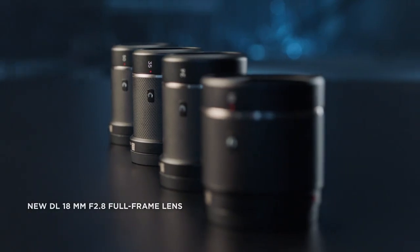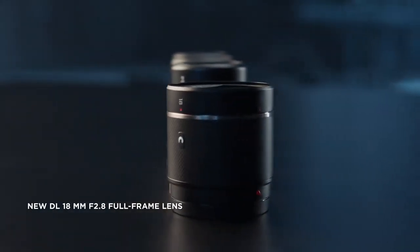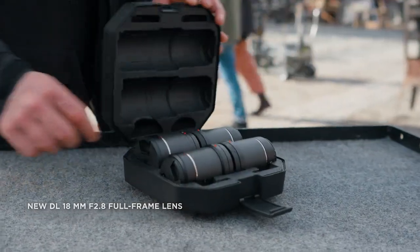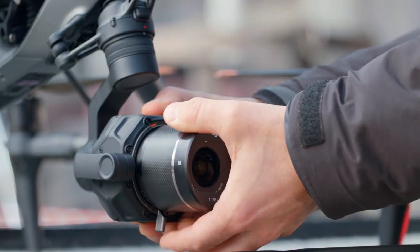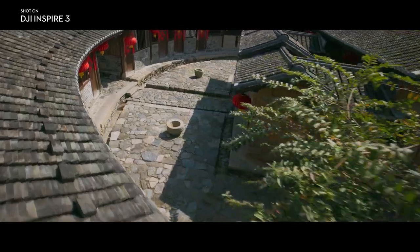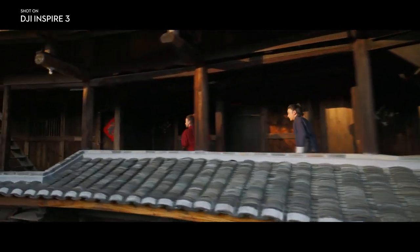In order to empower DOPs with more creative freedom, the DJI DL mount features a new 18mm f2.8 lens as well as new telephoto lenses. These, along with the existing full-frame prime lenses, comprise a unique cinema lens selection designed with aerial filmmaking in mind.